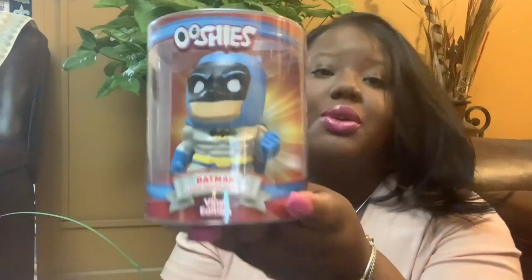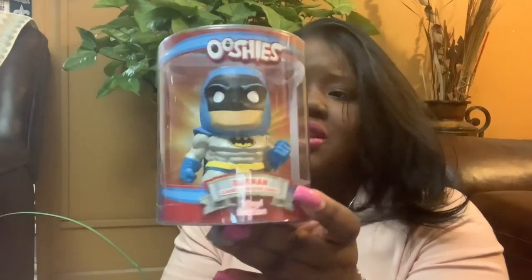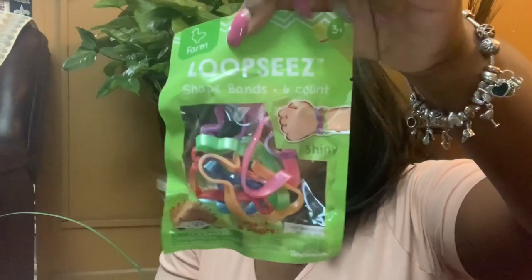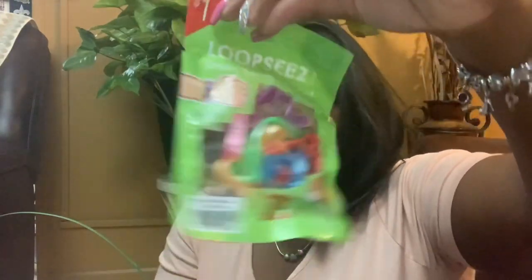He's into Batman, so I picked up these squishies from Five Below — they're called Ooshies, vinyl edition. I also got him a pack of Silly Bands — these are the shiny kind — and they come with six for a dollar.